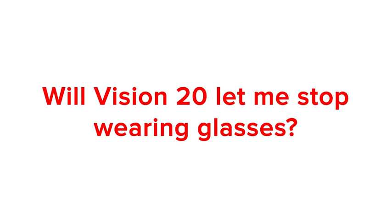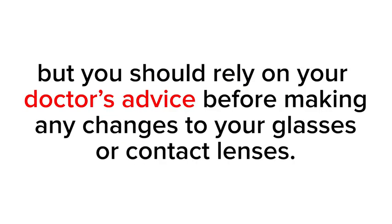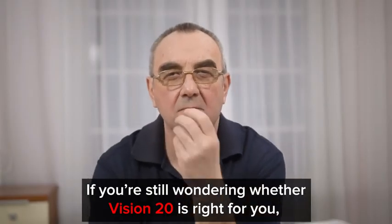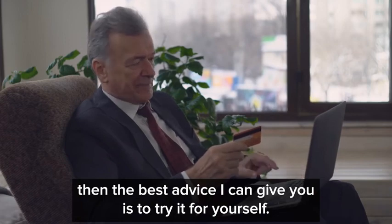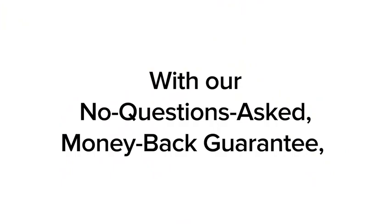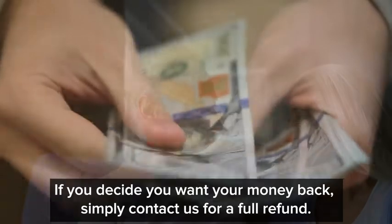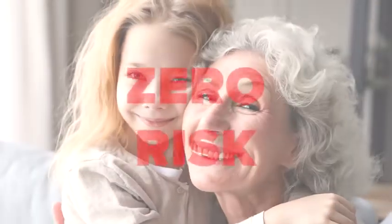Will Vision 20 let me stop wearing glasses? Vision 20 is not a replacement for any prescription. Studies have shown that these ingredients support vision health, including eyesight strength, but you should rely on your doctor's advice before making any changes to your glasses or contact lenses. If you're still wondering whether Vision 20 is right for you, the best advice I can give you is to try it for yourself. With our no-questions-asked money-back guarantee, you have six months to see if you like it. If you decide you want your money back, simply contact us for a full refund — you can try it out with zero risk.